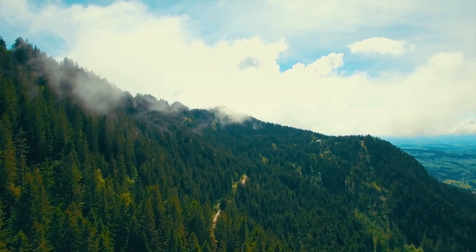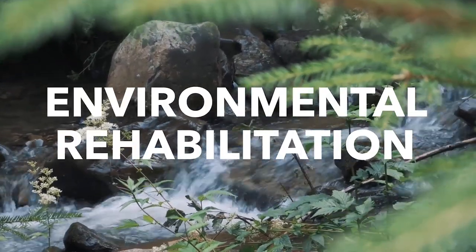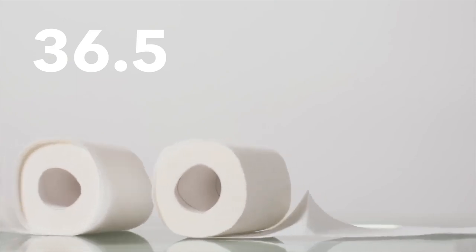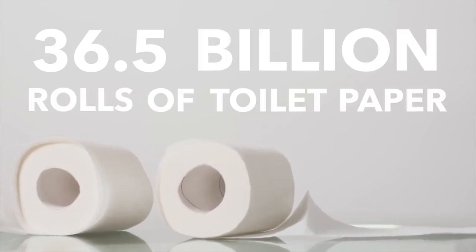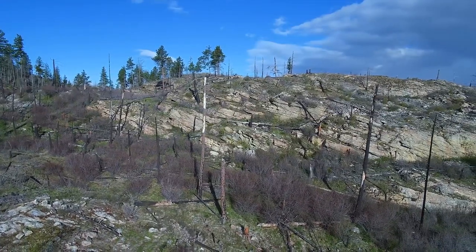One of Tushy's largest focuses has been on environmental efforts. I believe wholeheartedly that our individual contribution to reducing our waste can have an exponential impact on environmental rehabilitation. Americans use 36.5 billion rolls of toilet paper every single year, representing the pulping of close to 15 million trees. And that's just in the United States — globally, that number reaches billions.